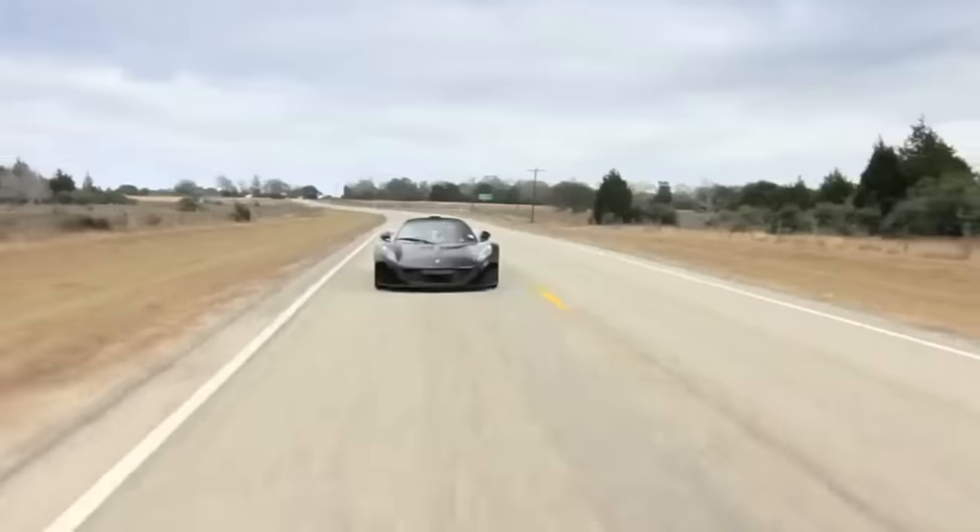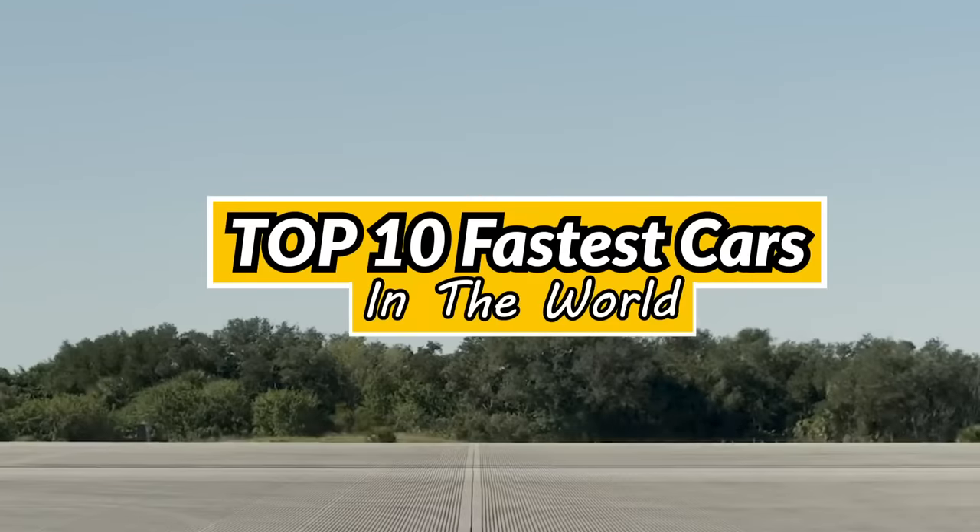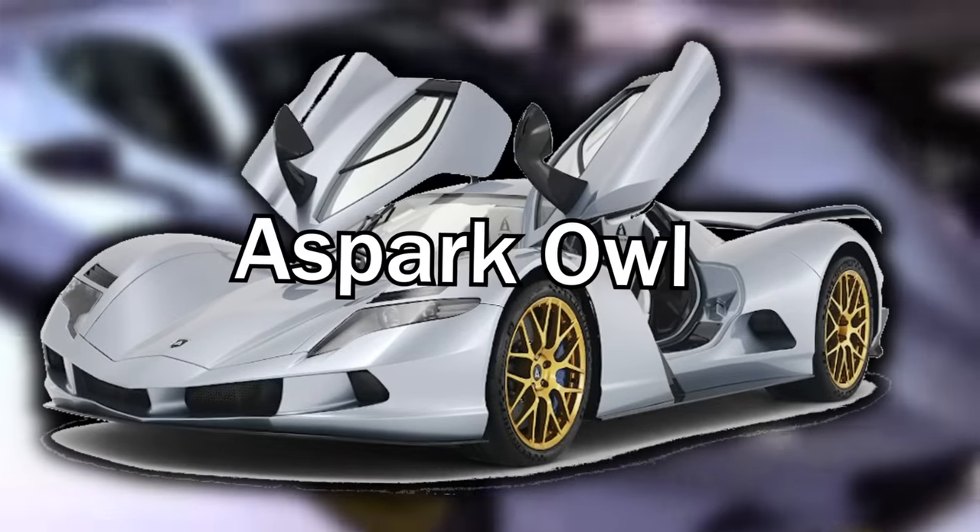Automakers have been building cars that reach terrific speeds, and we'll show them to you next. Pay attention because many of them haven't even been officially test-driven yet. We're going to show you the top 10 fastest cars in the world, beginning with the Aspark Owl.